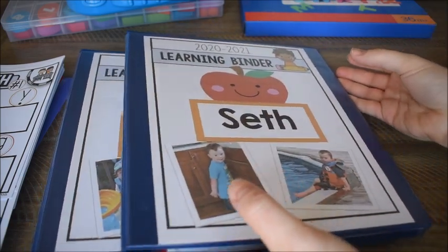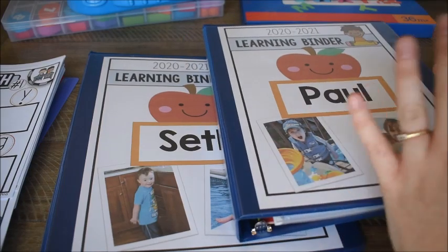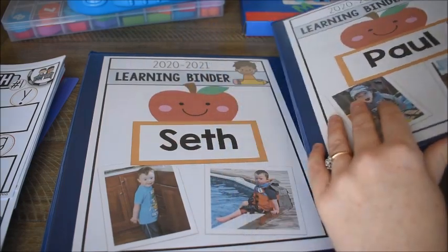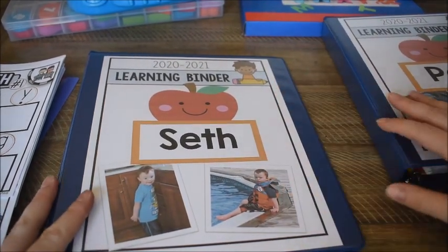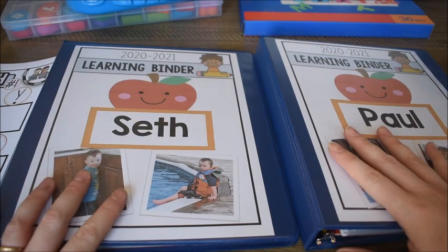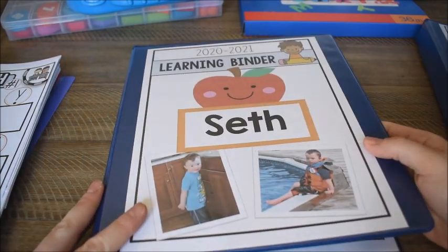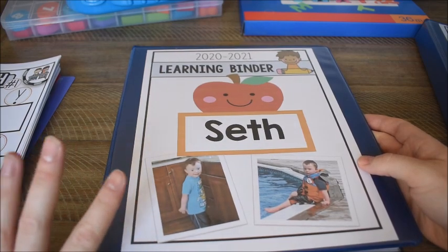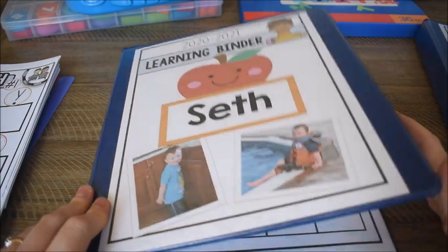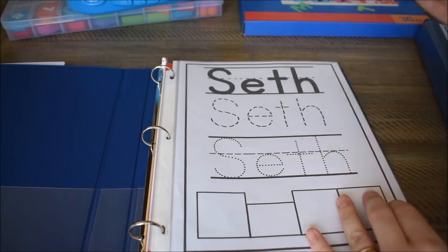Today we're talking about these learning binders. I started creating one for my preschooler and then thought I'd put one together for my toddler as well — even though he won't really be doing school, he wants to feel like a big boy. I made both binders pretty much the same, except I added a little bit more to my preschooler's. He is four but is more on a two-to-three-year-old level as he is our special needs child.